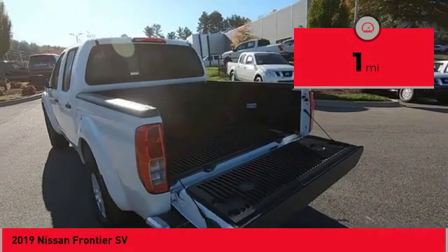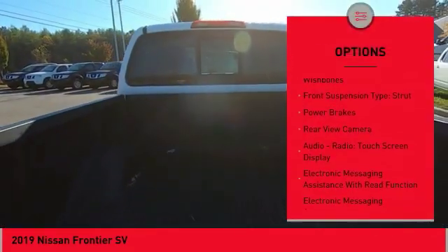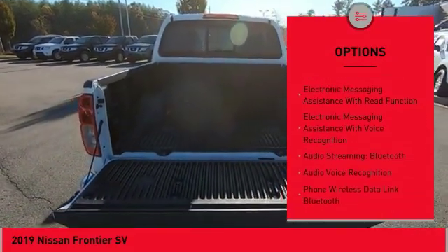Here are some of this vehicle's great options: hill descent control, traction control, stability control, front suspension type — double wishbones, front suspension type — strut.